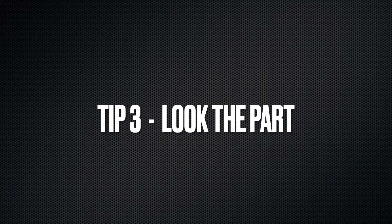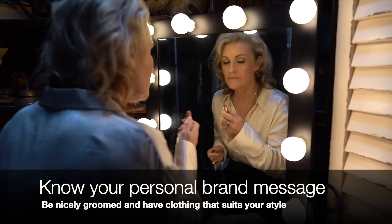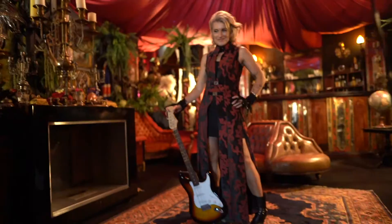Step number three is kind of logical but you need to look the part. Know what message you're trying to convey — in marketing terms, that's your brand message. Make sure you're nicely groomed, presented in clothing that's representative of your personal brand, and that the backdrop reflects the message you want to give off as well.